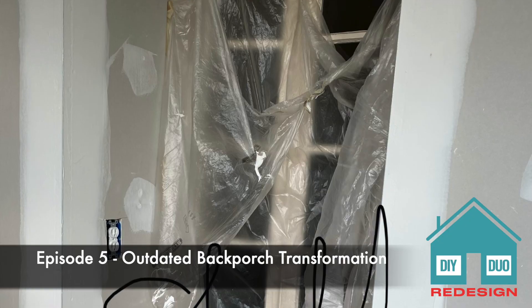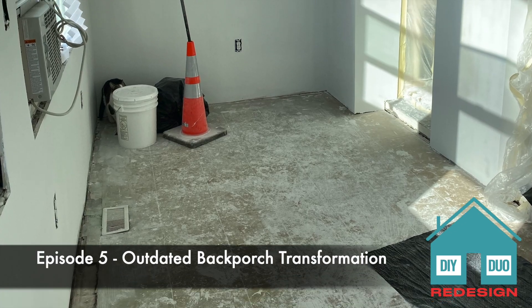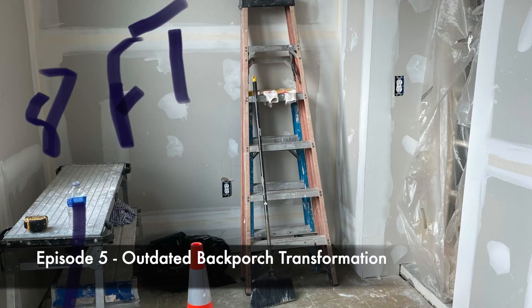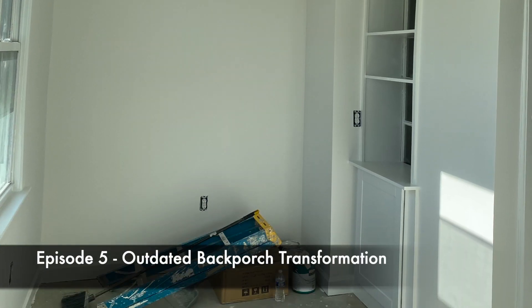Here in episode five I'm doing things just a little bit different. This homeowner won't have a traditional DIY duo project because she is transforming an outdated back porch, turning it into a sister girl getaway den.